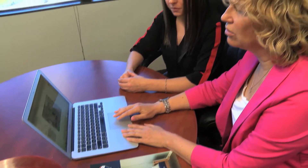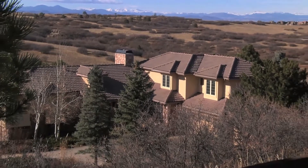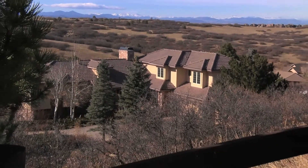On average, the people of RE/MAX Alliance help more than 11,000 Front Range residents accomplish their real estate goals annually. We love to show off communities along the Front Range. Let's spend some time in Castle Pines.